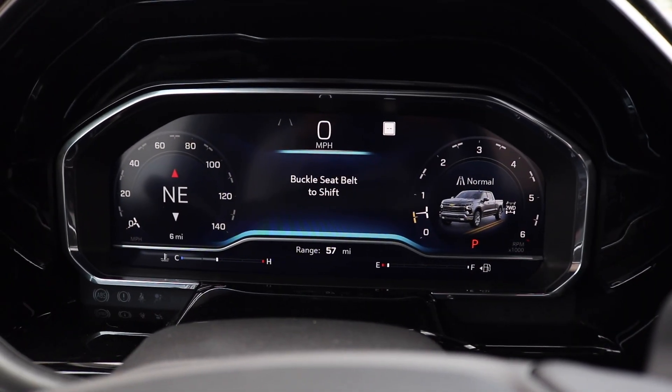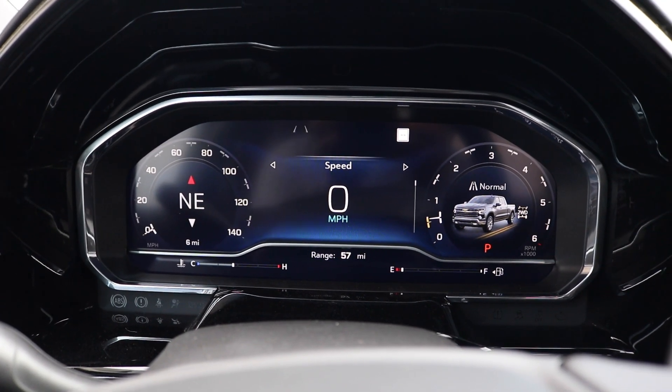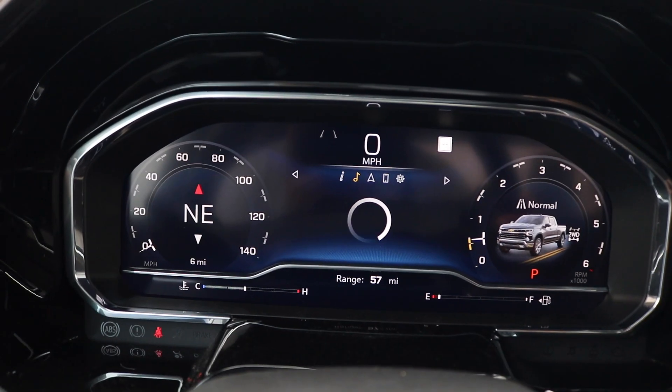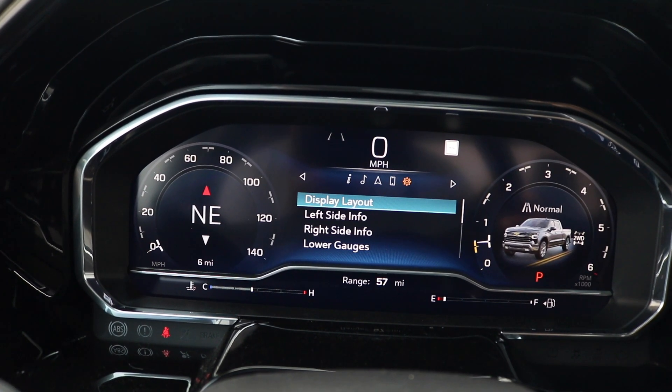Right here we're looking at a 12.3 inch digital cluster gauge. On the left you have your MPH with your engine tip, on the right you have your RPM with your gas gauge. In the middle you have a digital display — using the buttons on the right side of the steering wheel you can go through your driving info, music, nav, settings, and all the other good stuff.